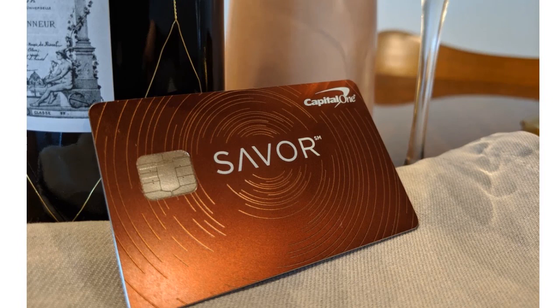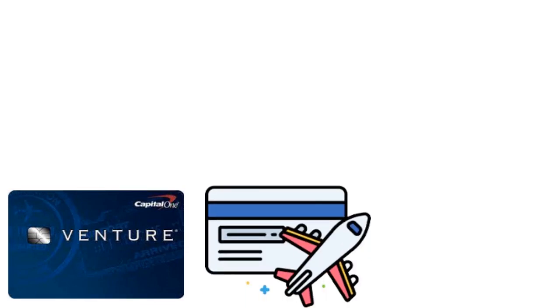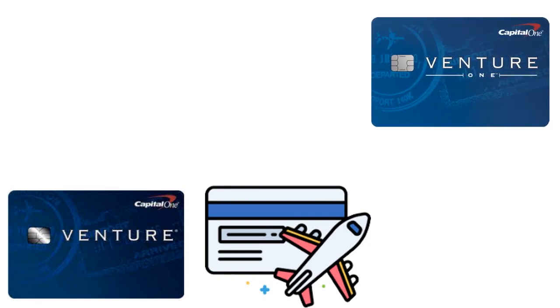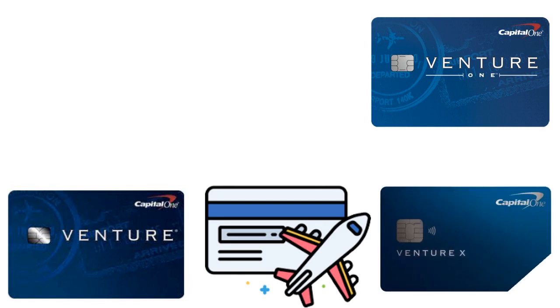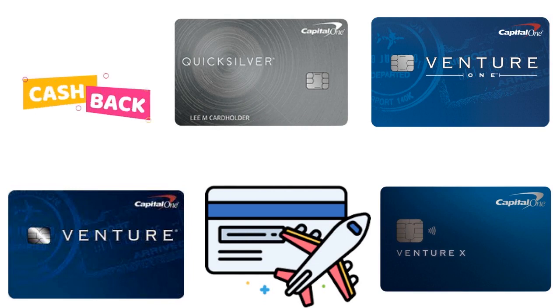So I said let's look at all the cards and see what we can be approved for. With Capital One, you have the Venture Rewards credit card, great for simple travel rewards; the Venture One Rewards credit card, great for simple travel rewards plus no annual fee; the Venture X Rewards credit card, great for travel portal benefits; and the Quicksilver Cash Rewards credit card, great for flat rate cash back — 1.5% to 2% flat rate cashback if you're someone like me.